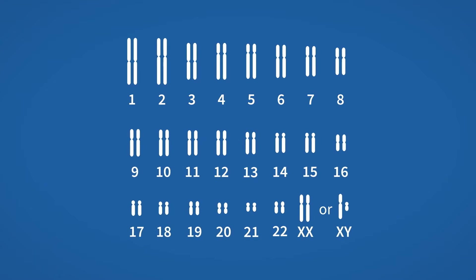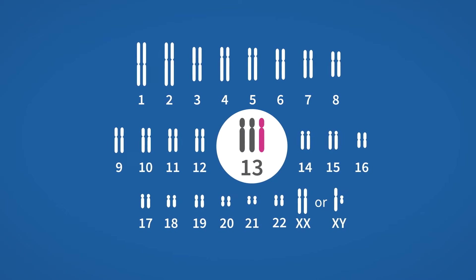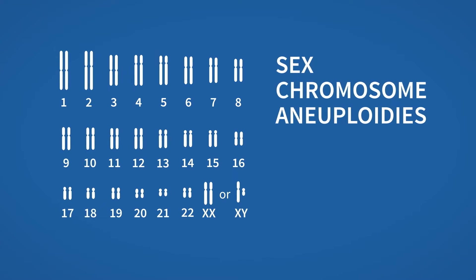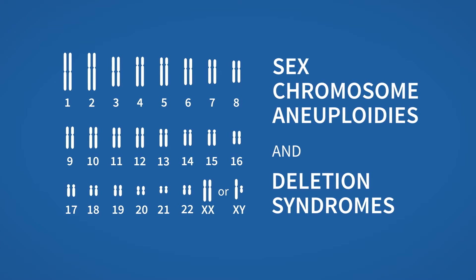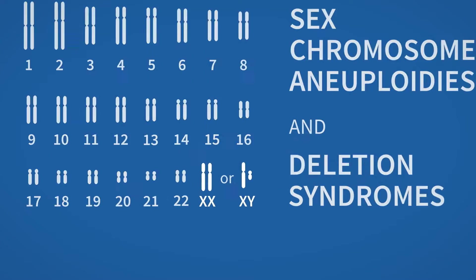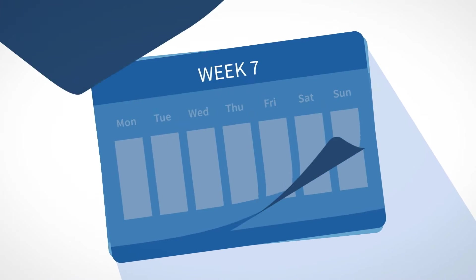The Nifty Test provides screening for trisomies 21, 18 and 13, plus further optional screening for a range of sex-chromosomal aneuploidies and chromosomal deletion syndromes at no extra cost. The Nifty Test can also provide gender information, all from as early as week 10 of pregnancy.